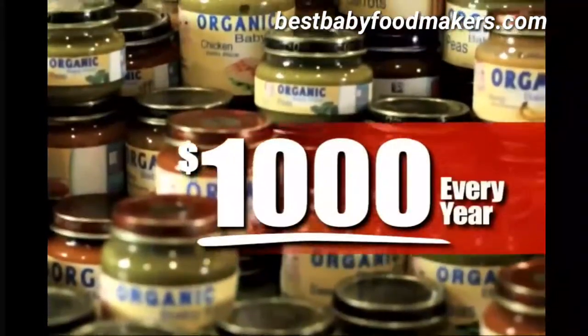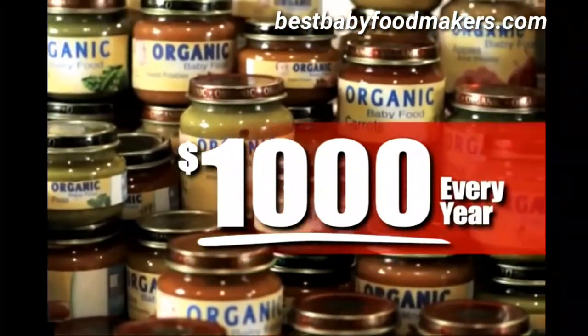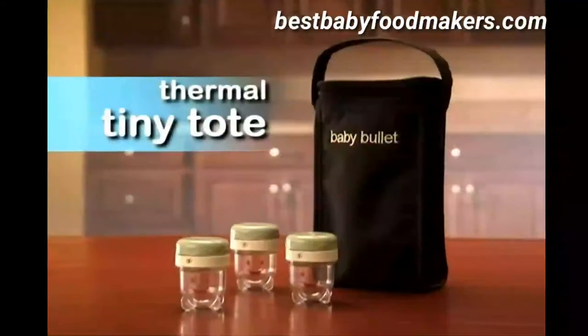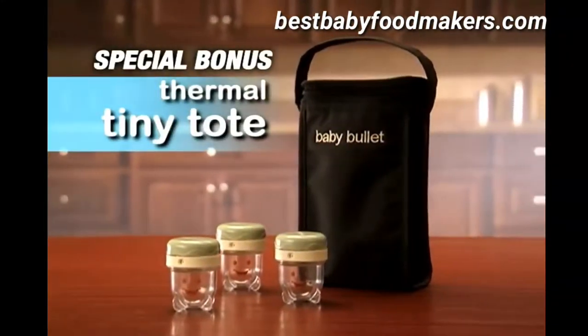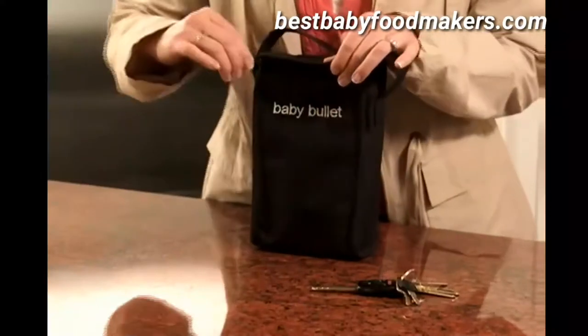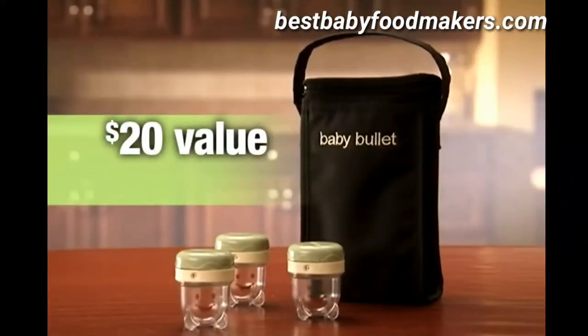You could spend up to a thousand dollars a year on jarred baby food from the store that will never be as fresh as the baby food you'll make with the Baby Bullet. Call right now and you'll also receive the Baby Bullet Thermal Tiny Toad, the perfect companion for taking your fresh baby food with you and keeping it as fresh as the minute you made it. It's a twenty dollar value, yours free.